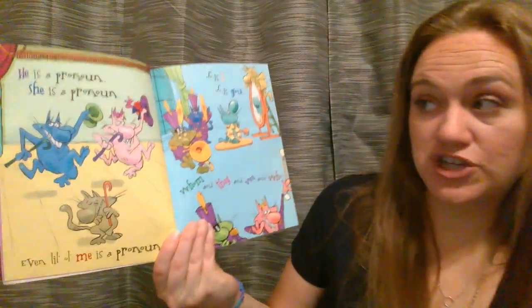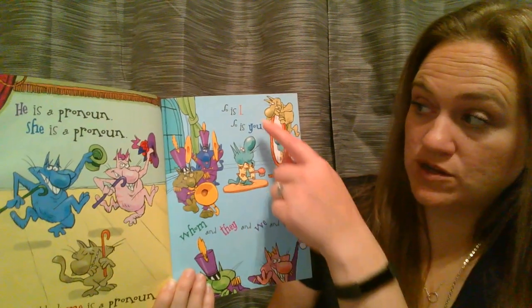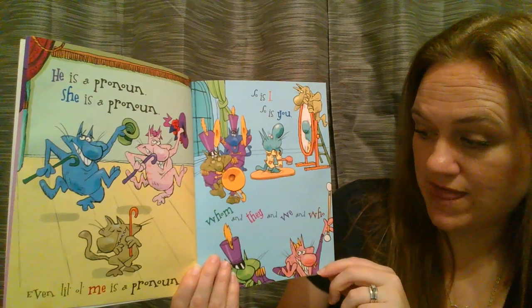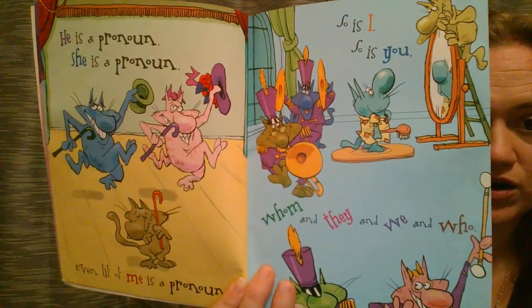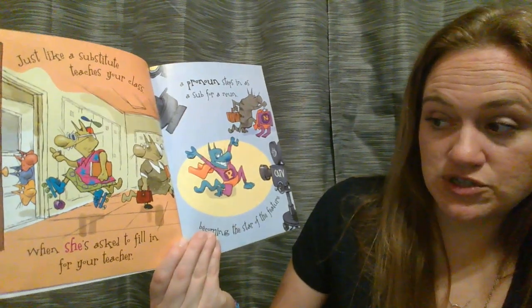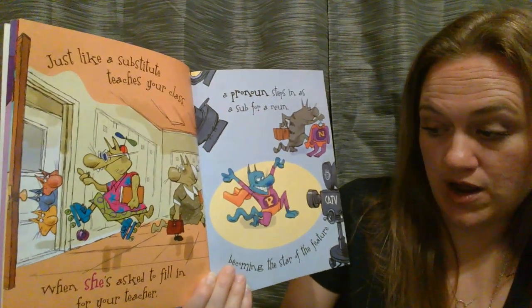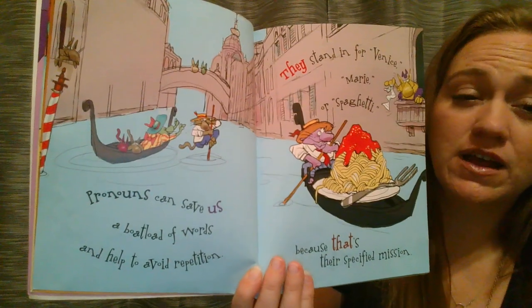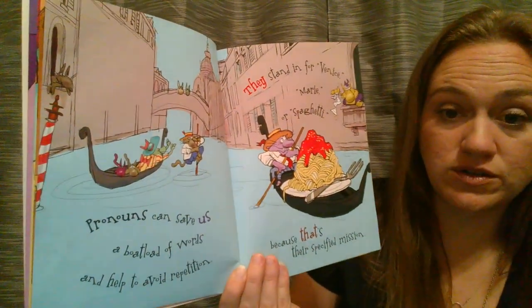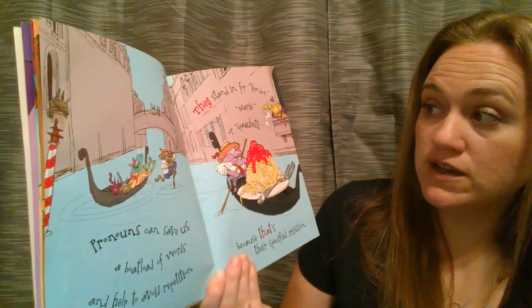I'm sure you see some words that you do know are pronouns that we talked about in class. Do you see any that are new? Maybe anything that's a surprise? Just like a substitute teaches your class when she's asked to fill in for your teacher, a pronoun steps in as sub for a noun, becoming the star of the feature. Pronouns can save us a boatload of words and help us avoid repetition. That's why you're going to be using pronouns — because you as a writer do not want to use the same words over and over again. They stand in for Venice, Marie, or Spaghetti because that is their specified mission.